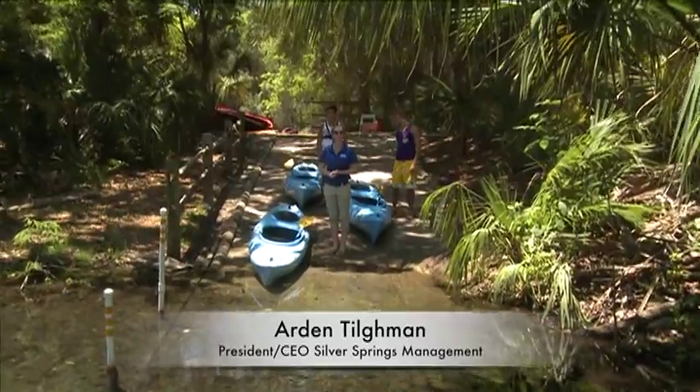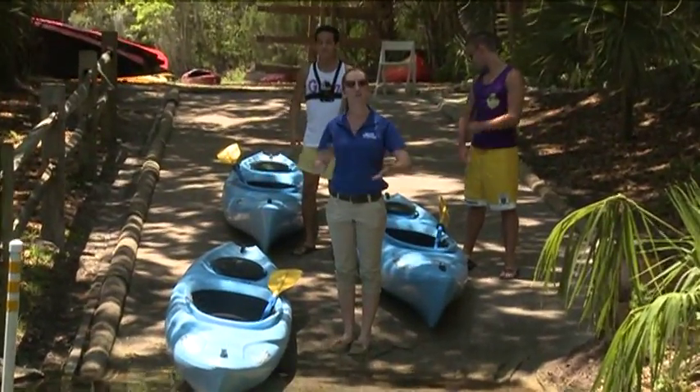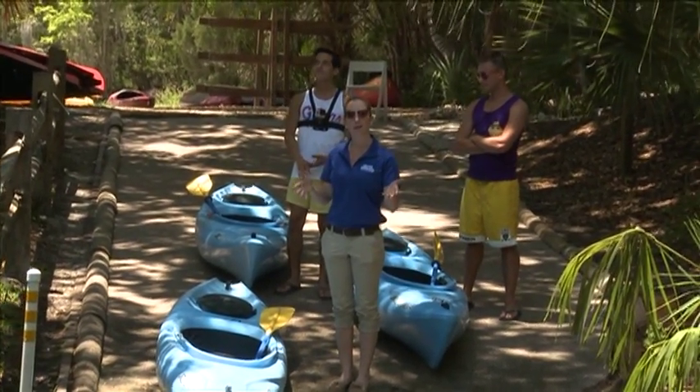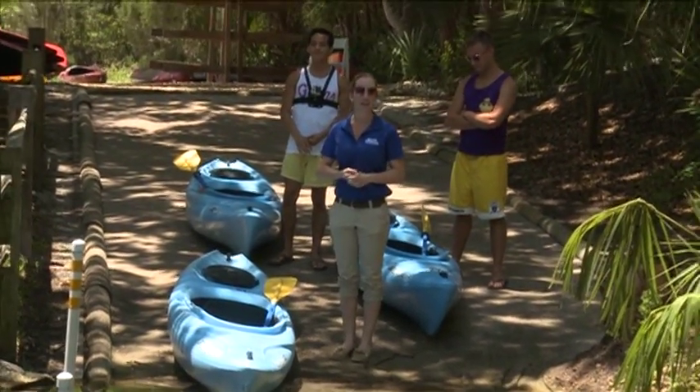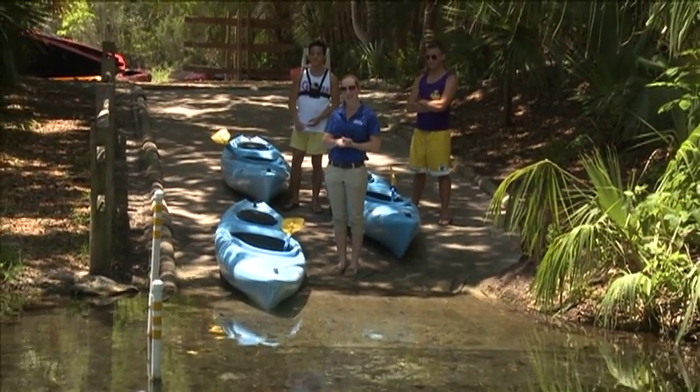Hi, I'm Arden Tillman, president of Silver Springs Management, and I am right here at the kayak and canoe launch in Silver Springs State Park. We're getting ready to head out onto the Fort King waterway to do a little bit of a guided kayak and canoe tour, so come along with us and enjoy some of the sights that we point out along the way.